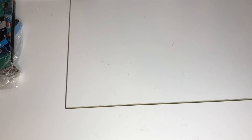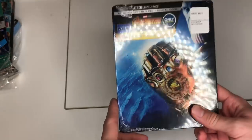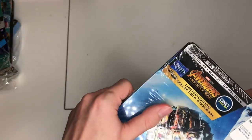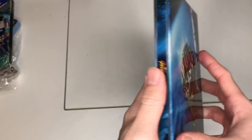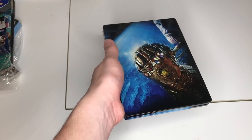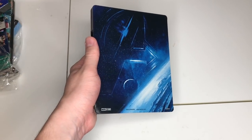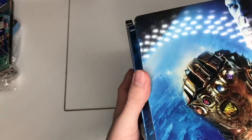Now to the main course: the Avengers Infinity War steelbook — we've been waiting for this thing! You can see a little ring light reflection but let's dig in. On the front you get Thanos, the main villain, right there. You can see the Infinity Stones all shining up with Earth — or maybe Titan — in the background. You've got 'Avengers' and 'Infinity War' on the cover, and a giant Avengers 'A' logo.